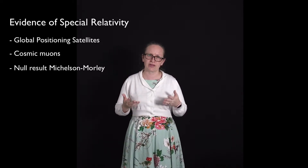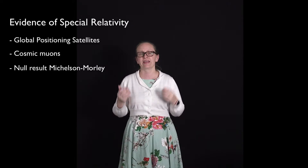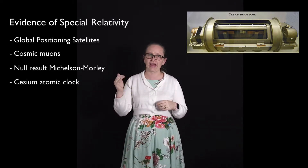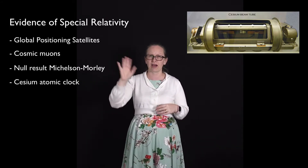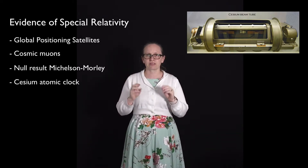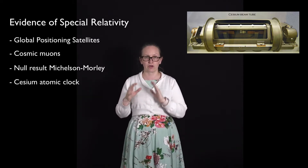Some of the earliest experimental evidence for time dilation came from an experiment conducted by Joseph Hafele and Richard Keating in October 1971. They used cesium atomic clocks, which can measure time very accurately because there is a transition in the cesium atom with a very high frequency — and thus low period — which can gauge the passing of time very accurately. They put some clocks on planes flying eastward around the Earth, some on planes flying westward, and left some on the surface of the Earth.